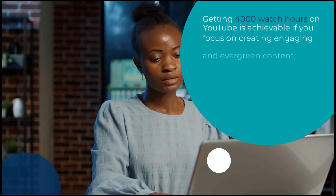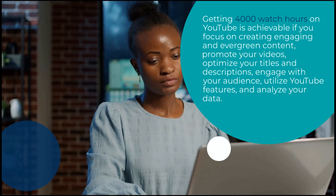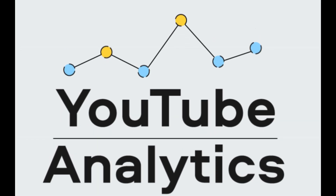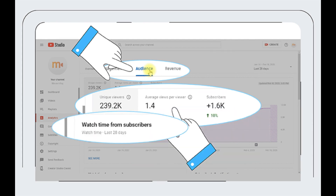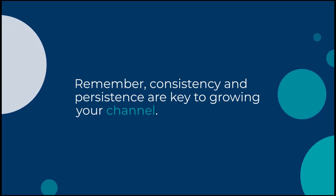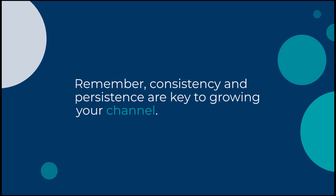In conclusion, getting 4,000 watch hours on YouTube is not easy, but it is definitely achievable if you focus on creating engaging and evergreen content, promote your videos, optimize your titles and descriptions, engage with your audience, utilize YouTube features, and analyze your data. By following these tips, you will be on your way to reaching your watch hour goal in no time. Remember, consistency and persistence are key to growing your channel, so keep creating and uploading high-quality content that your audience will love. Don't get discouraged if it takes time to reach your goal — keep putting in the effort and you will eventually get there.